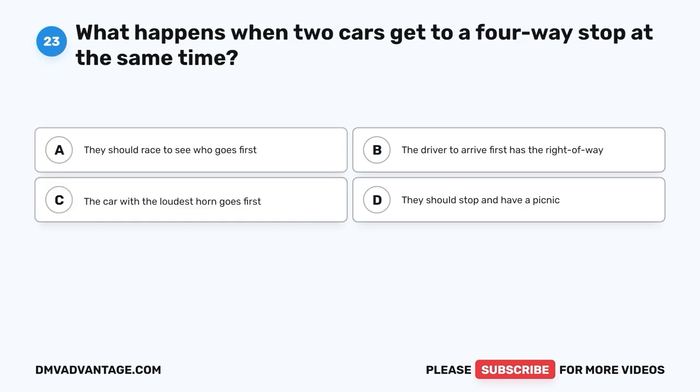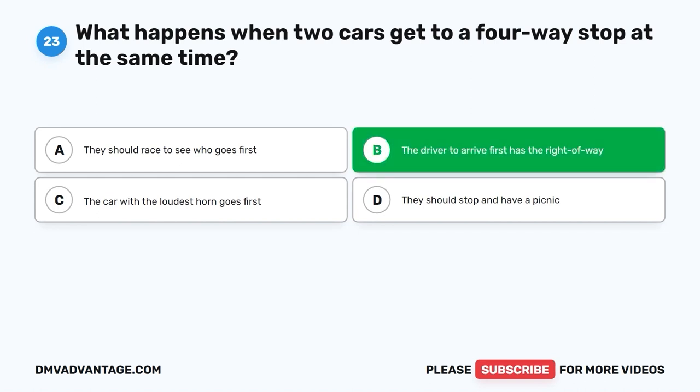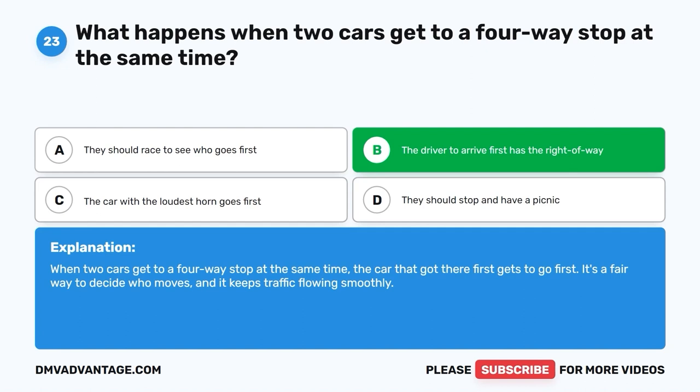Question 23: What happens when two cars get to a four-way stop at the same time? A. They should race to see who goes first. B. The driver to arrive first has the right of way. C. The car with the loudest horn goes first. D. They should stop and have a picnic. The correct answer is B, the driver to arrive first has the right of way. When two cars get to a four-way stop at the same time, the car that got there first gets to go first. It's a fair way to decide who moves and it keeps traffic flowing smoothly.